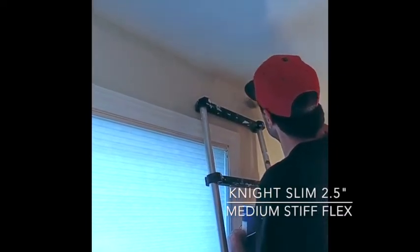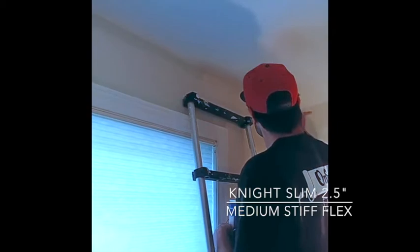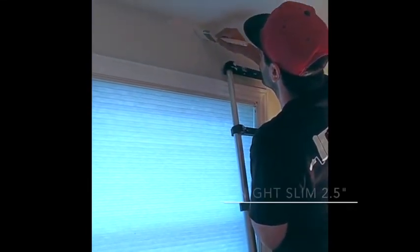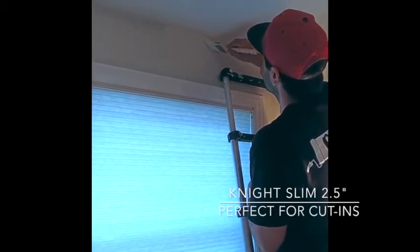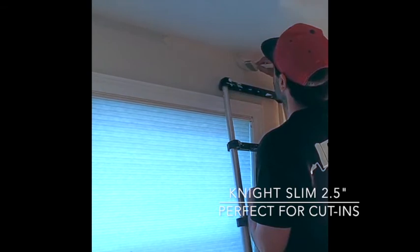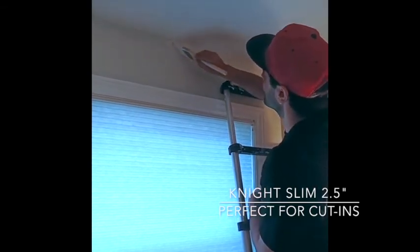The new Zachary Knight brush in action, doing some top cuts on a staircase. Monkey Dan is climbing up. Again, he's using the Invincible tape.